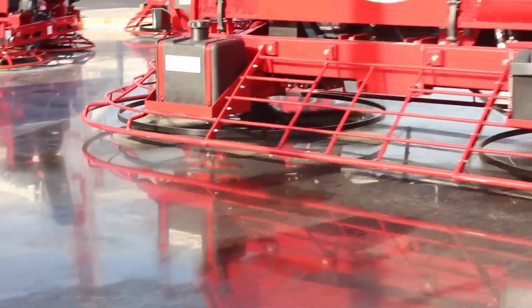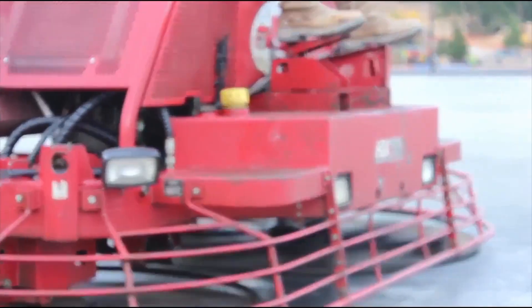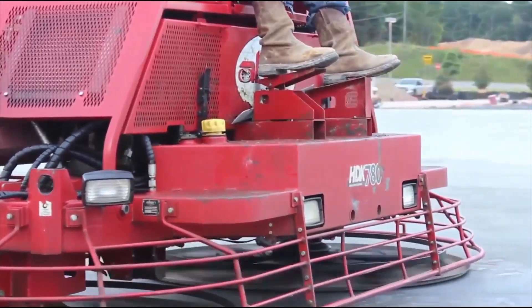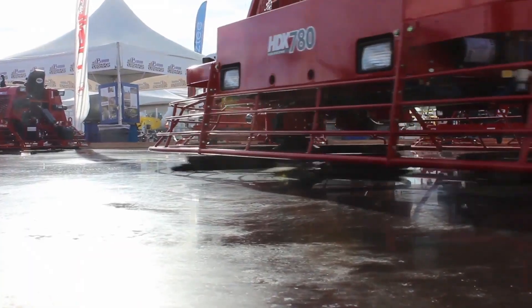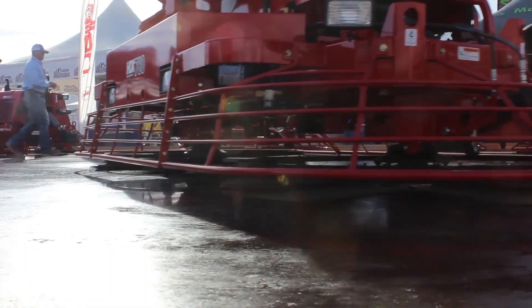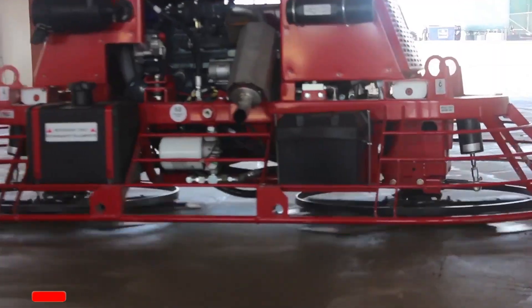This isn't just a power trowel — it's a master of concrete surfaces. The HDX605 finishes even large concrete areas in record time with incredible precision, creating surfaces with unimaginable smoothness. Its dual rotor design and precise control mechanism give the operator unparalleled control.